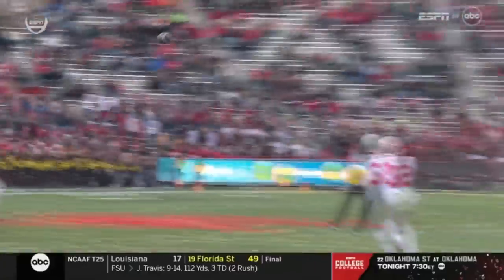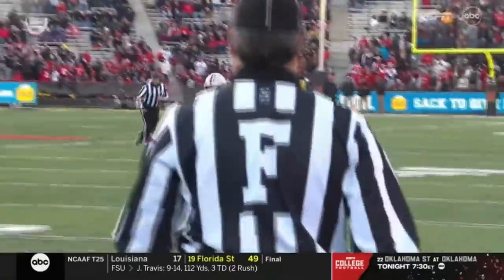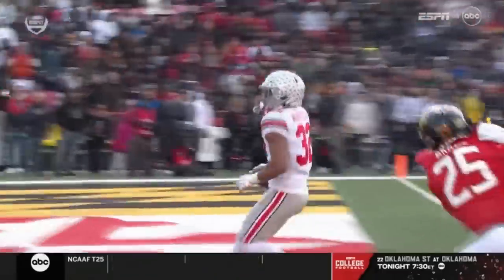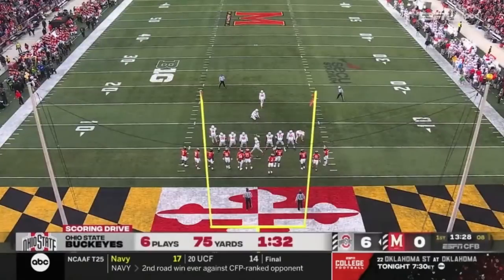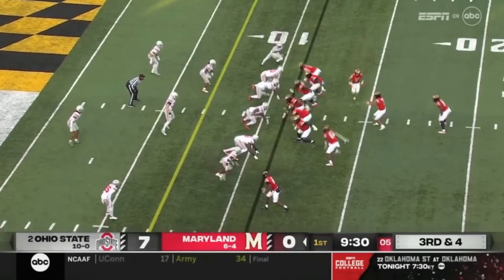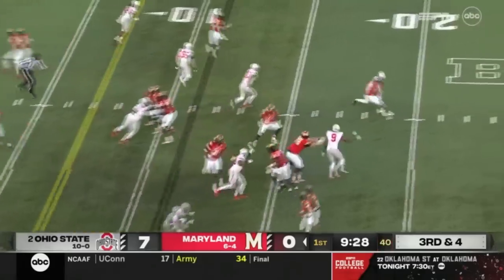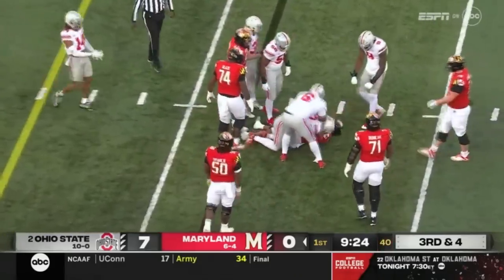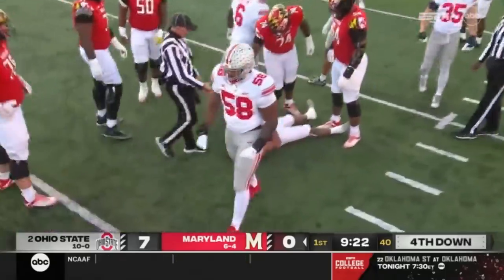The Buckeyes strike first, leading 6-0. Well, we talked about in the pregame — he had three catches for minus three yards, negative yardage catching the football. He's got all positive yards after that one. In Ohio State territory at the Buckeye 11. Tunga Bailoa out of the pistol, fakes a handoff, rolls to his right — but not past Jack Sawyer, defensive end, who stops him at the Ohio State 12-yard line.